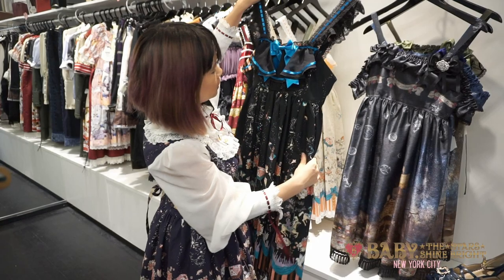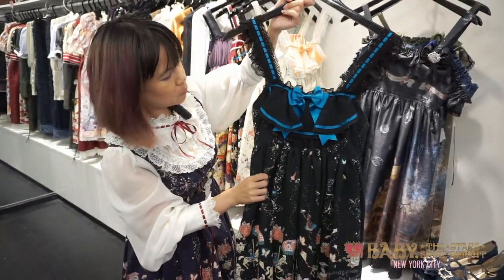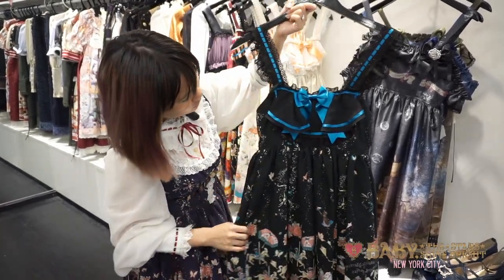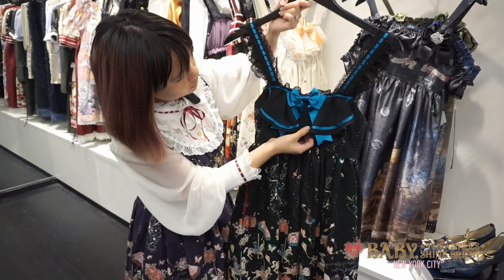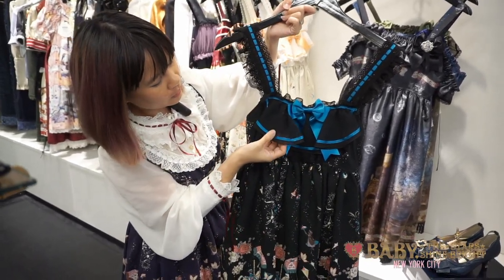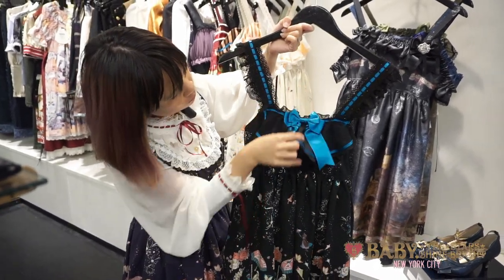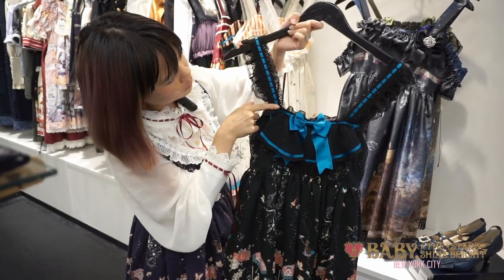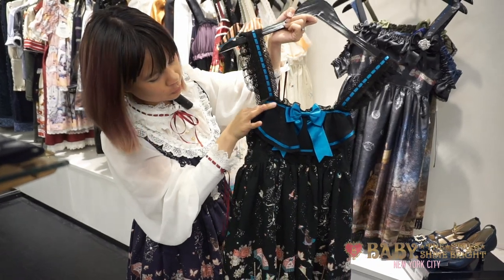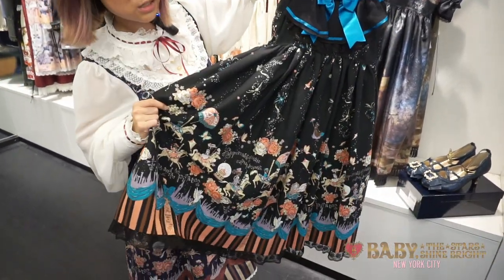Next up is Jumper Skirt 2. What's different between the two is that this one has full shirring in the back. It also has this really lovely chiffon trim and ribbon and bib in the front, which is really cute. It also has lace straps with ribbon too, which are also adjustable. It has the same print, and this is the black version. As an example, this is what the ivory version looks like — instead of a blue ribbon, it has a cute peach color one.